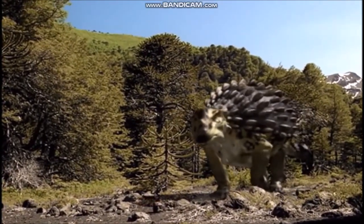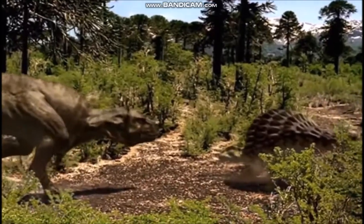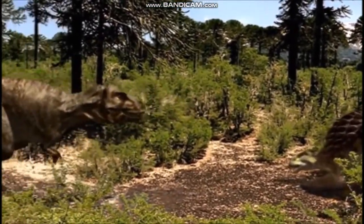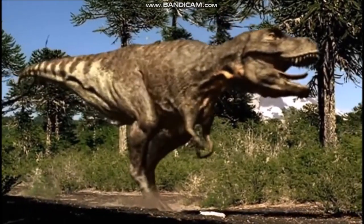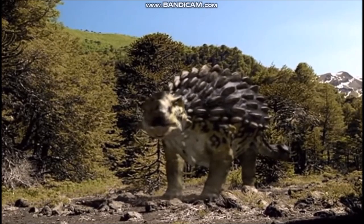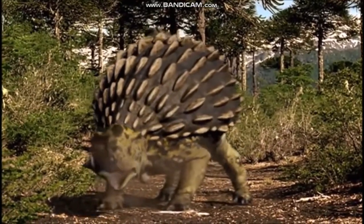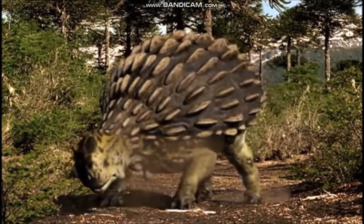Its tail was thickened at the end into a heavy bony club. As it shared its habitat with fearsome predators such as Tyrannosaurus and Albertosaurus, it probably needed all this heavy armor. The thick bony plates would have been a good defense against even the most determined theropod. But its underside was unarmored, so when attacked, Ankylosaurus probably crouched down to protect this vulnerable region.